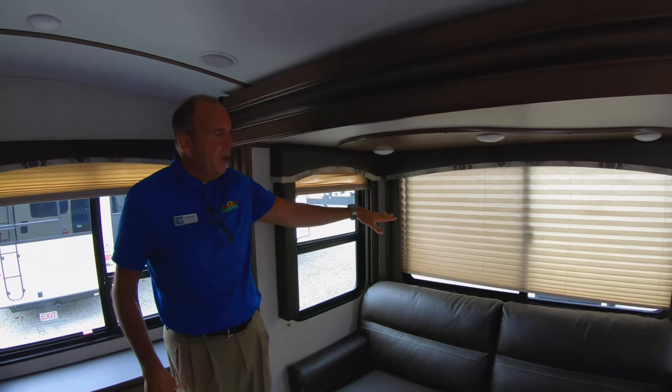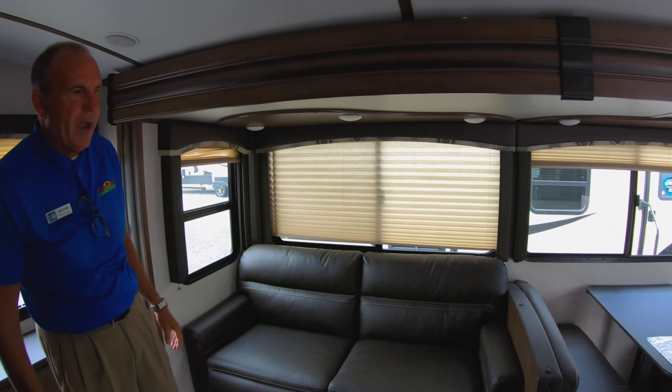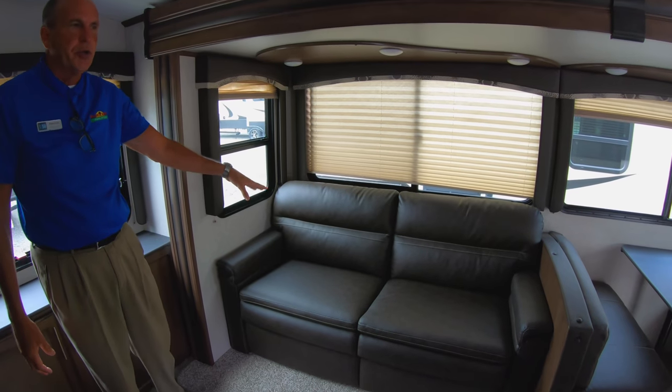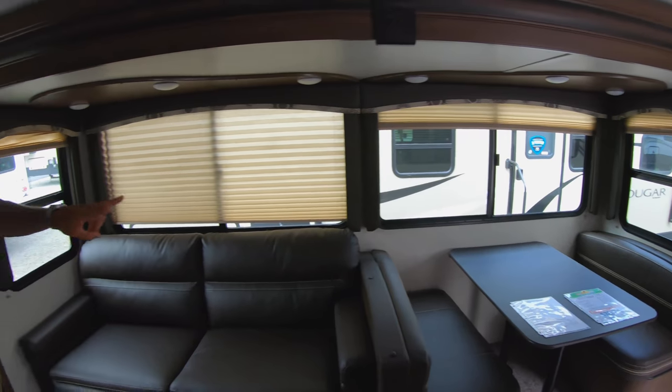You've got nice big windows all the way through the slide out. Your sofa turns into a full bed that will actually sleep two adults. You also have a booth that will turn into a bed, and that can sleep two adults or two small children.